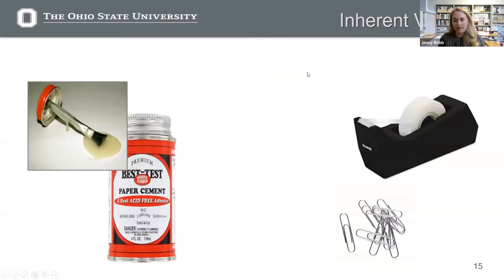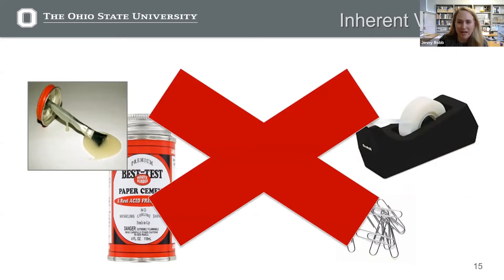So if you're adhering or attaching something to your artwork, these are things we absolutely don't want you to use: rubber cement, and tapes like scotch tape, masking tape, cellophane tape, duct tape. I'm sorry — I have seen people using that, and you shouldn't be using that on your art. All of that will eventually damage the artwork. You can get archival alternatives, available at stores or websites like Gaylord, Hollinger Metal Edge, and University Products.